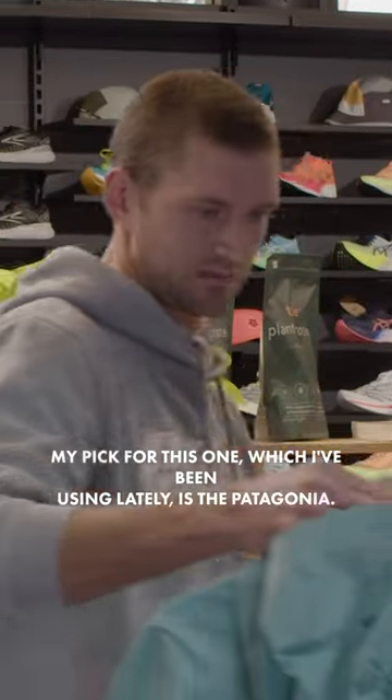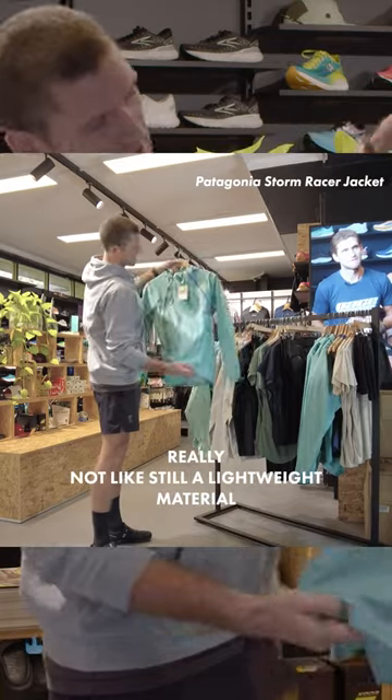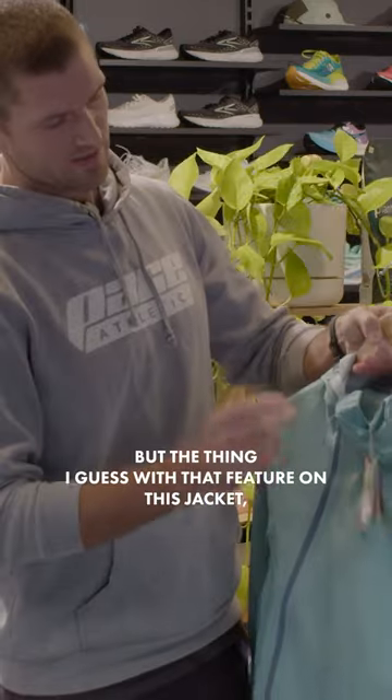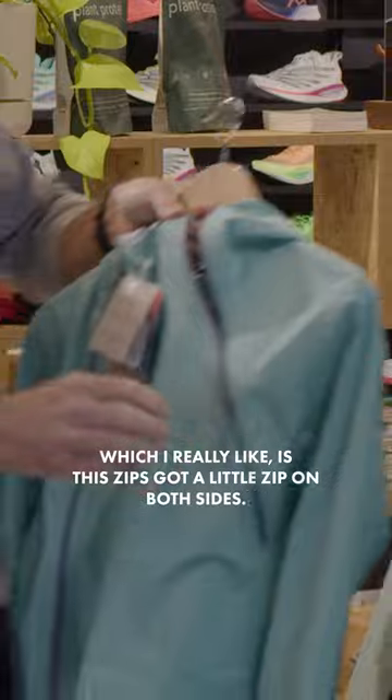My pick for this one, which I've been using lately, is the Patagonia. It's a really nice lightweight material that packs into this little pocket in the hood, so it rolls up nice and small. But the feature on this jacket which I really like is this zip.